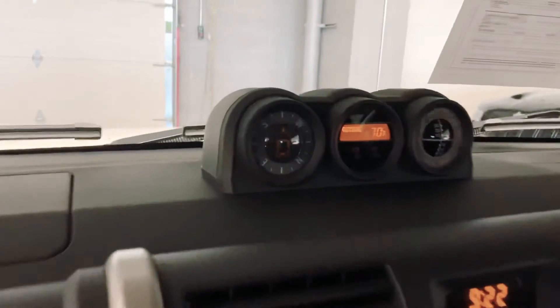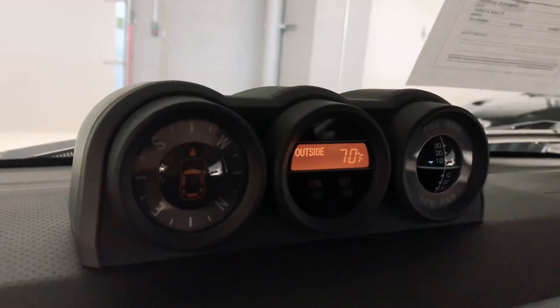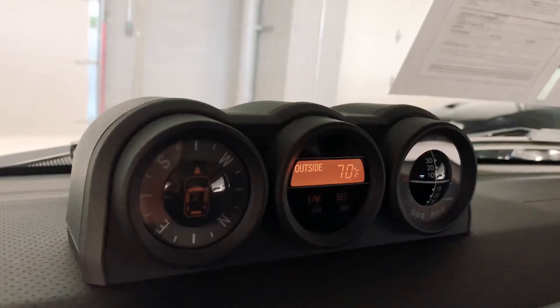Great sound system. And then it has this up here — shows you the direction, the temperature, all that. And it has a cool little cubby right here as well.